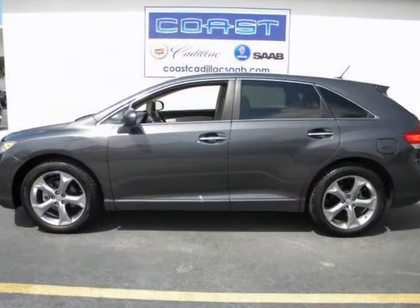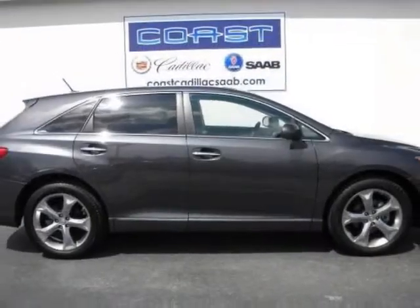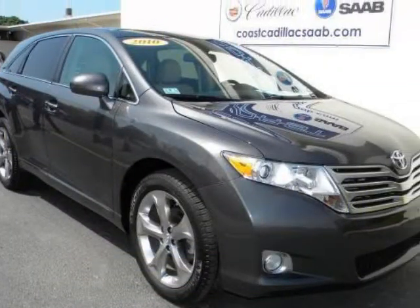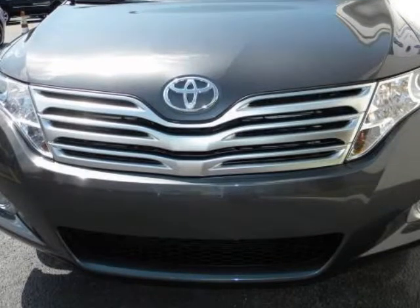This practically new, one-owner 2010 Venza is presented to you with a clear Carfax report and with all records available. Freshly traded from a non-smoking owner and with the remaining Toyota factory warranty, there is no reason not to expect many more years of worry-free driving pleasure.